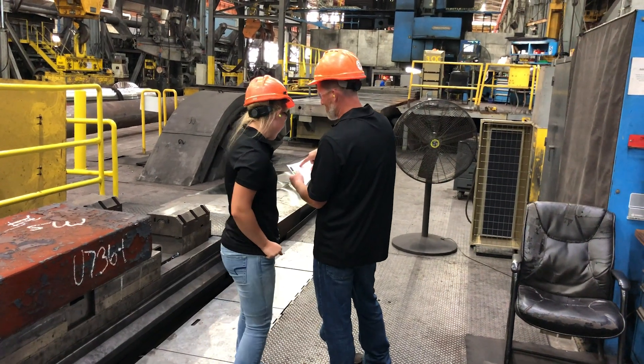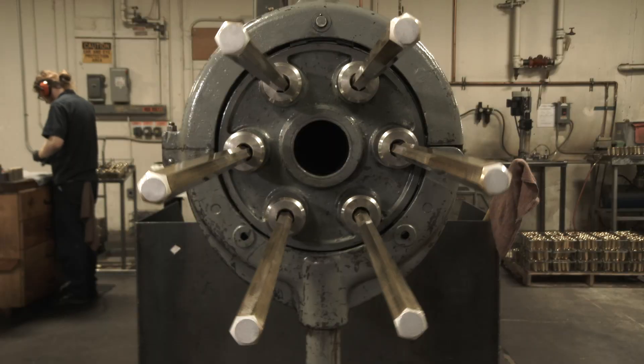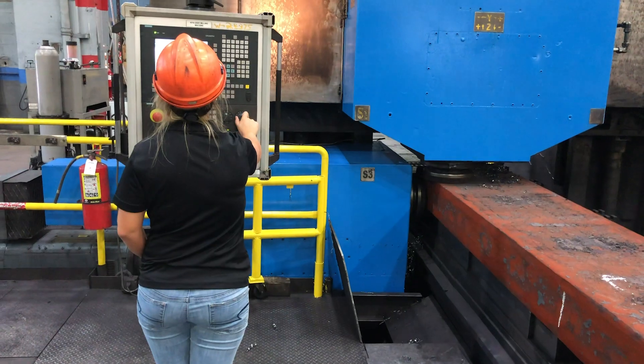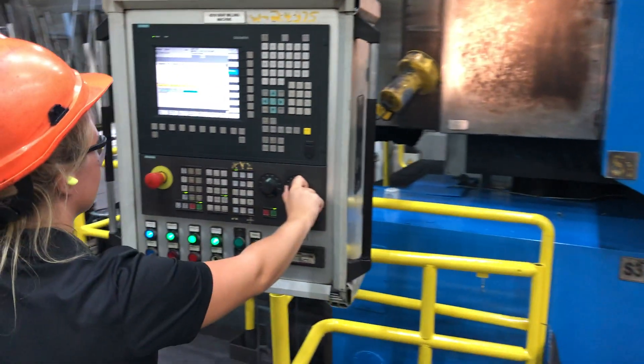There are the people doing the work out on the floor — most of those people have a high school education background. There are also mechanical engineers and people with electrical engineering backgrounds, and there's a lot of room for growth to go to different positions within the shop, even up to the supervisory level.